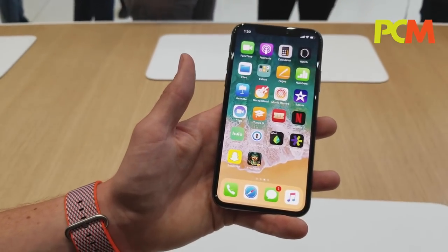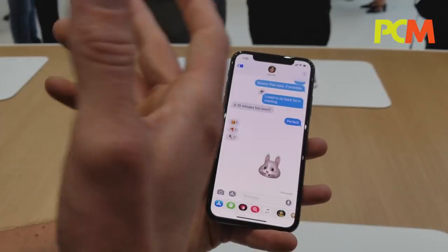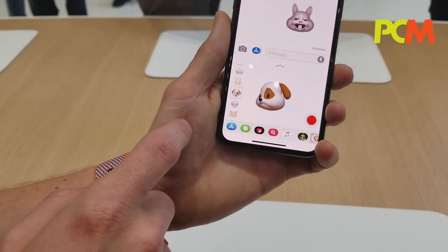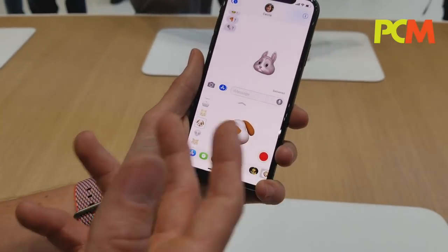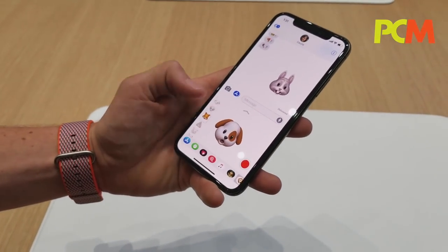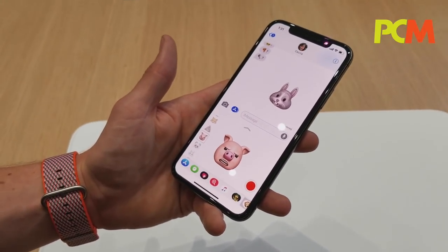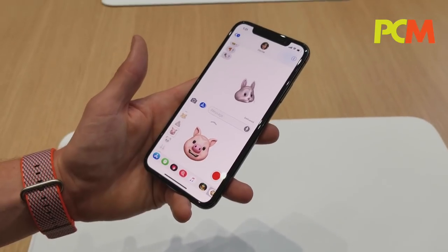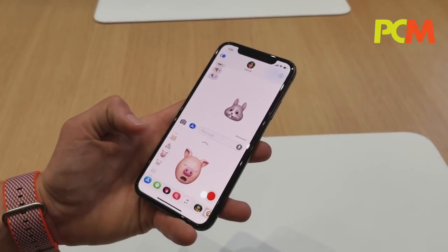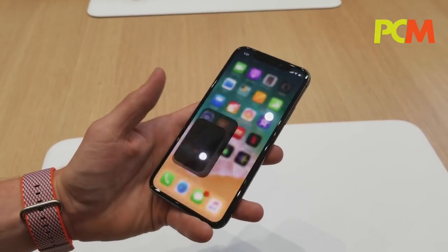The Animojis are enabled by this incredible TrueDepth camera. Using iMessage, the Animoji are right there. We do allow facial capture in third-party apps. We have 12 Animoji here, and they capture up to 50 different facial expressions — surprised, scared, all captured within Animoji. We are allowing that facial expression information to be shared with third-party developers.